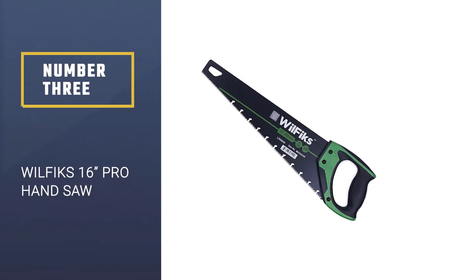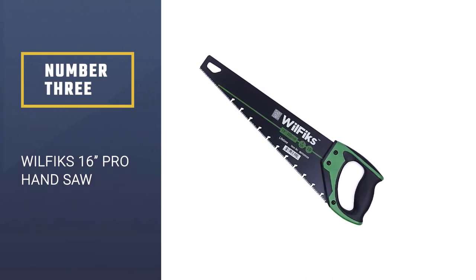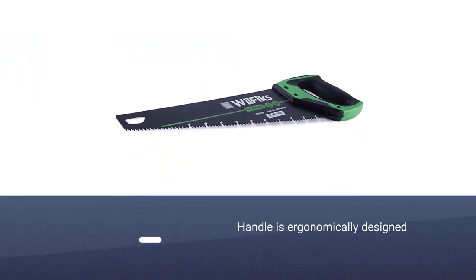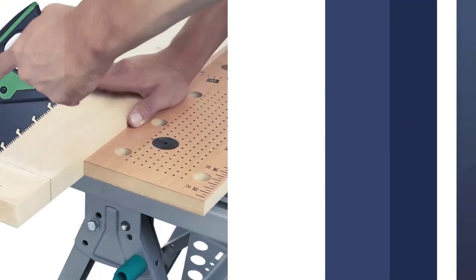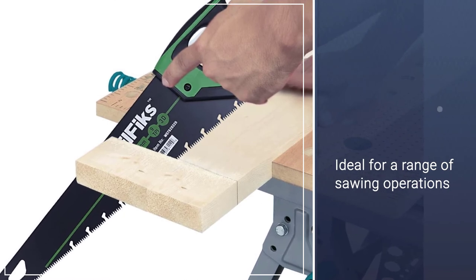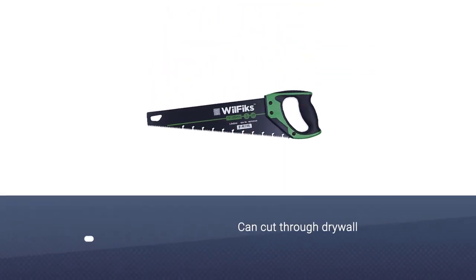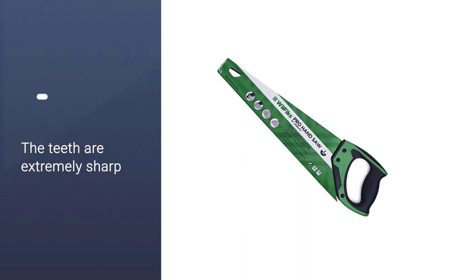Number 3: WilFix 16-inch Pro Hand Saw. This highly rated compact 16-inch saw offers surprising versatility in regards to performance. With a sturdy and durable build, it can cut through a variety of materials with nearly unbelievable ease. No matter whether you're working with wood, plastic, or drywall, the induction hardened teeth promise to deliver.